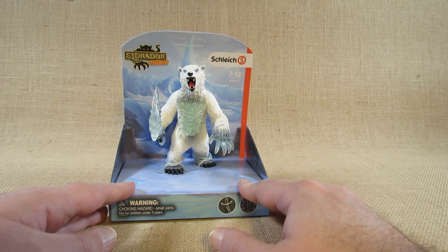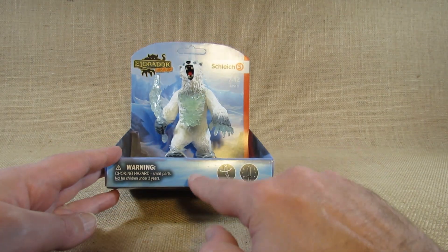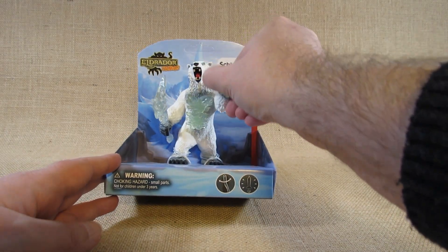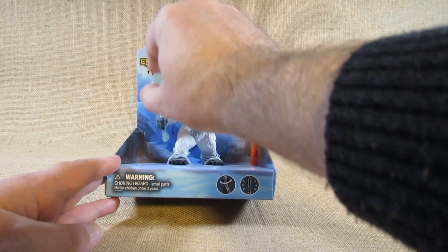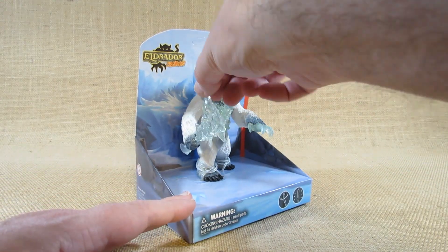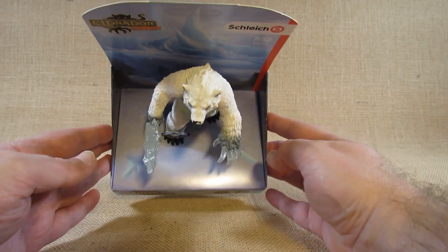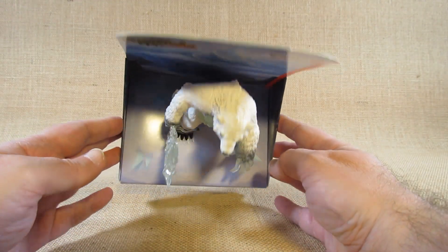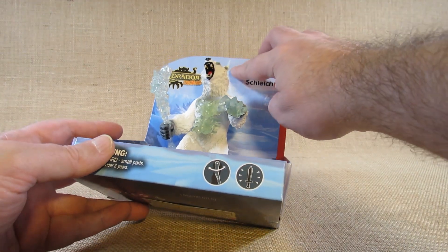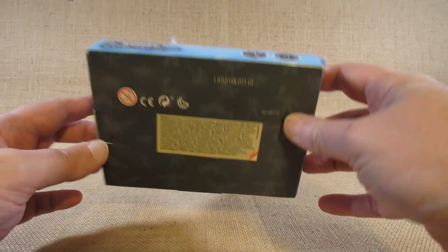It certainly looks kind of nice — looks like a polar bear. Here is the front of the package. There's a little symbol indicating the arms have joints and move up and down, and another symbol indicating it comes with a weapon, some sort of ice axe. Here is the top of the package — it could be hung on a peg in a store, but this one hasn't been, as the little cardboard tab is still intact.